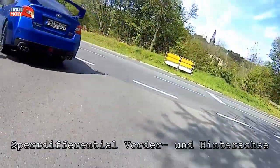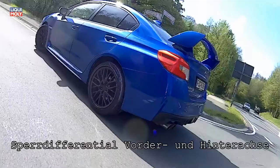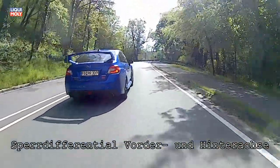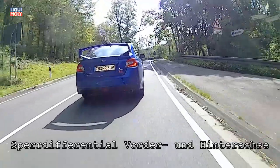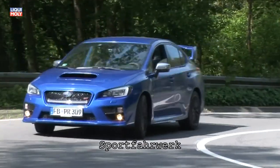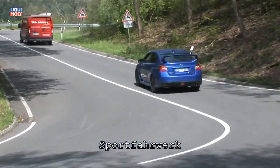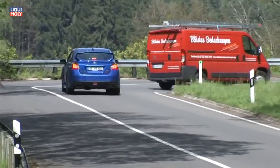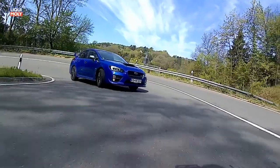Traditionell wird auch der WRX von einem flachbauenden Boxermotor angetrieben, der dazu beiträgt den Schwerpunkt niedrig zu halten. Der permanente Allradantrieb, bei Subaru Symmetrical AWD genannt, gehört zum Pflichtumfang.